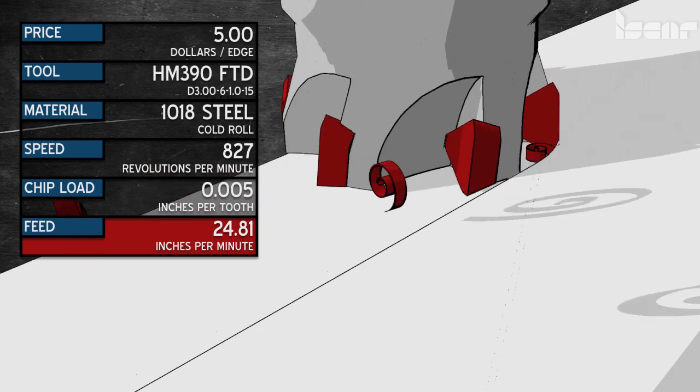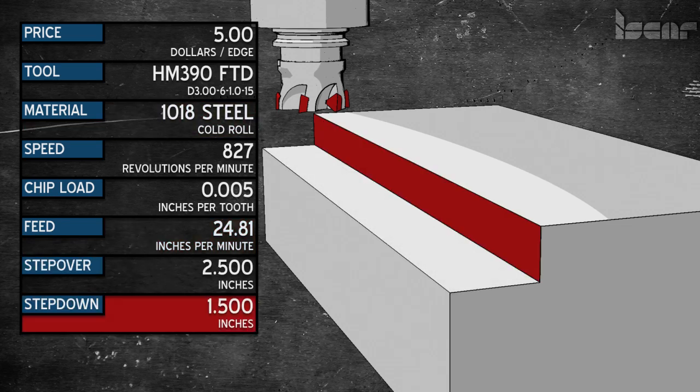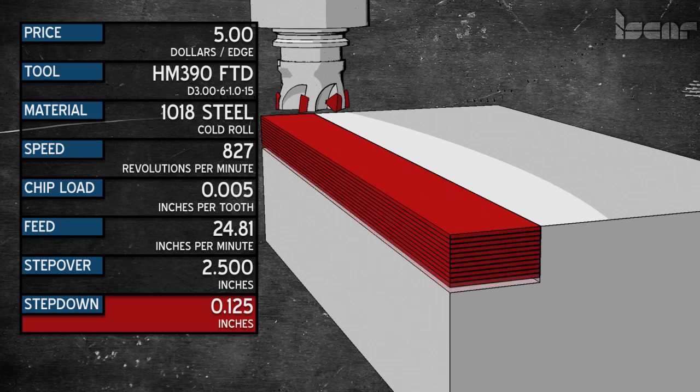Now we are ready to cut. How do we cut? Well, that depends on a multitude of factors — let's keep it simple for today. We have a block of 1018 and we need to mill a step into it. We will have to go an inch and a half deep and two and a half inches back. So we drop in 125 thousandths and go to work. This will take 12 passes to complete.